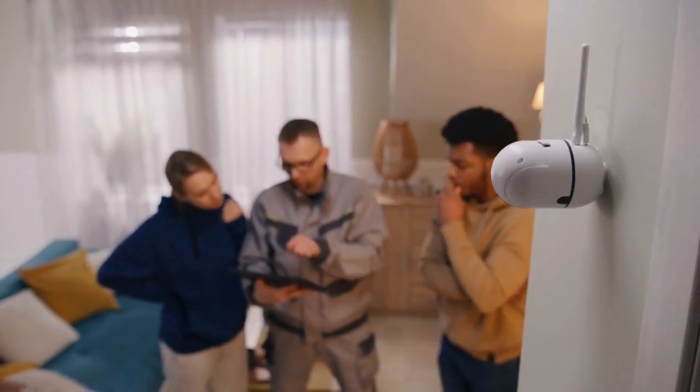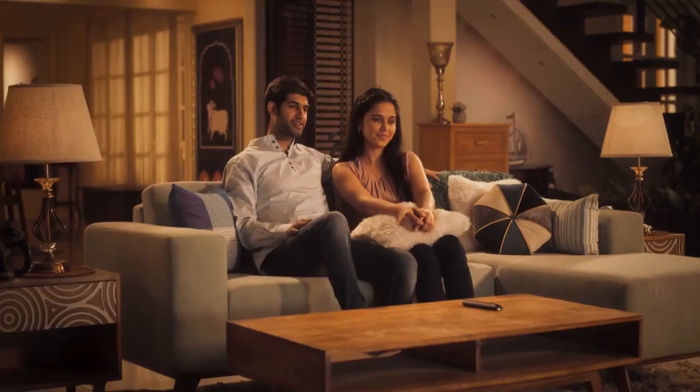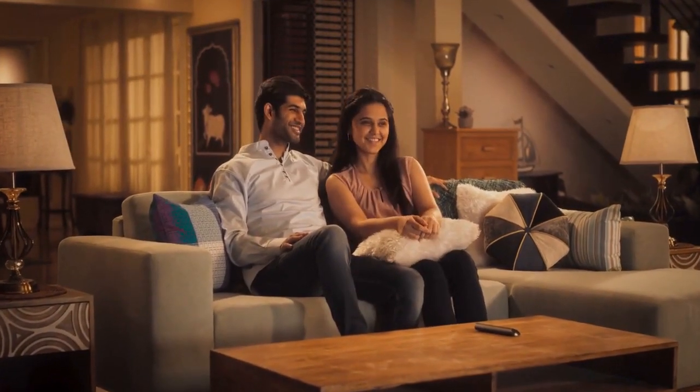Don't compromise on security. Invest in the Ring Stick Up Cam Battery today and enjoy peace of mind knowing that your home is safeguarded against any threat.